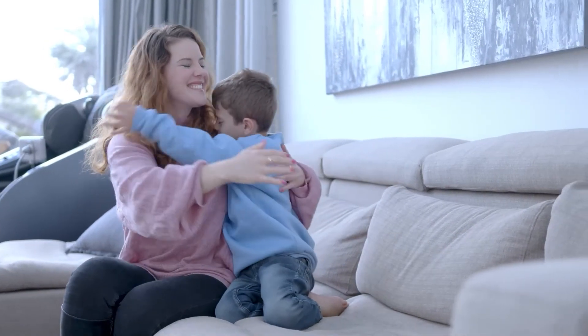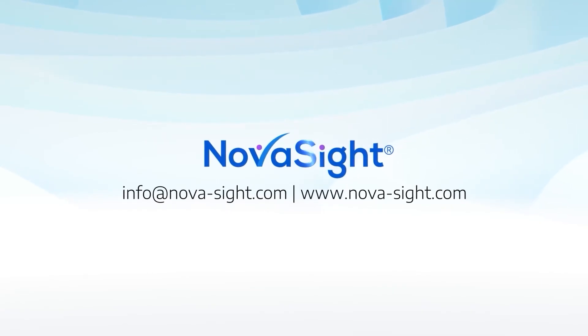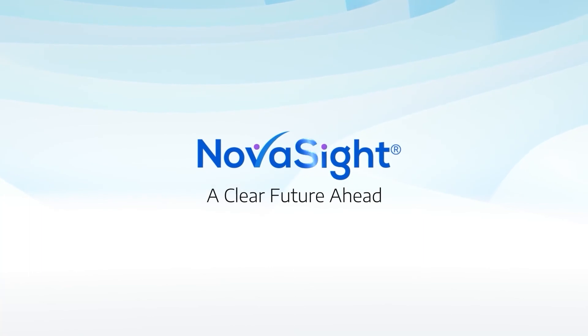Join the digital eye care revolution. Contact NovaSight to get started today. NovaSight — a clear future ahead.